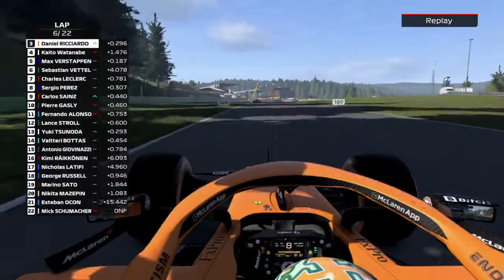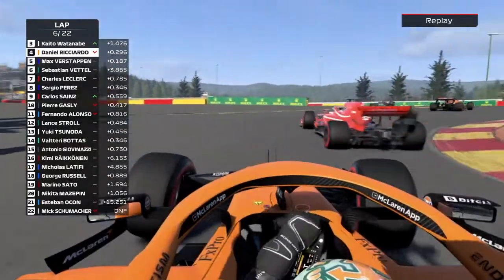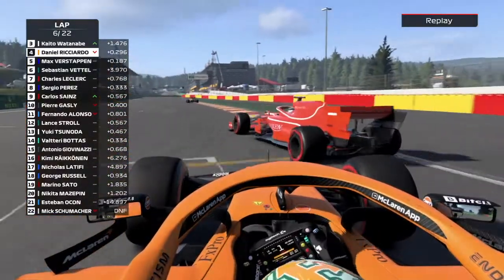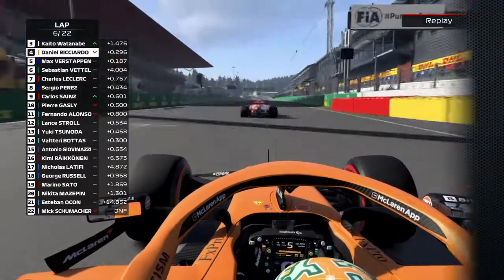Let's see the move that Watanabe made on the King of the Late Brakers — a bit of a usurpation, you could say. He goes very deep, just managing to keep it in. And Daniel Ricciardo is going to be very mad, especially considering that Watanabe does cut him off.